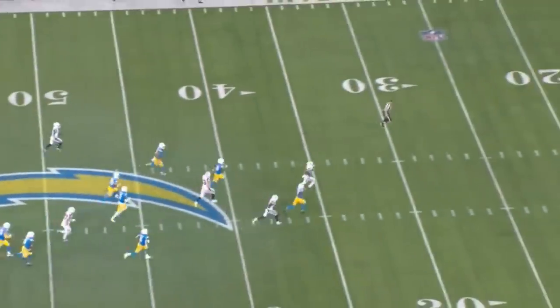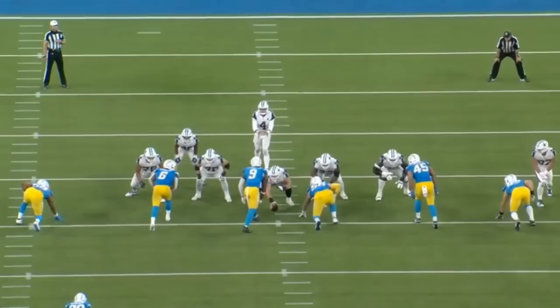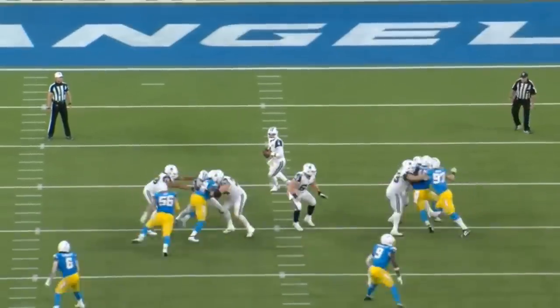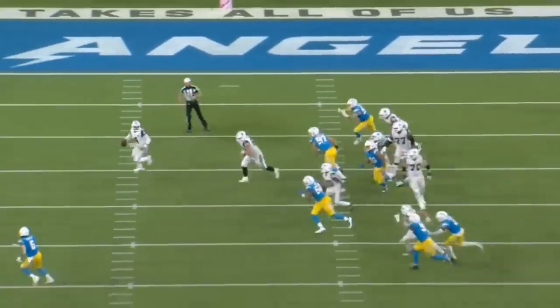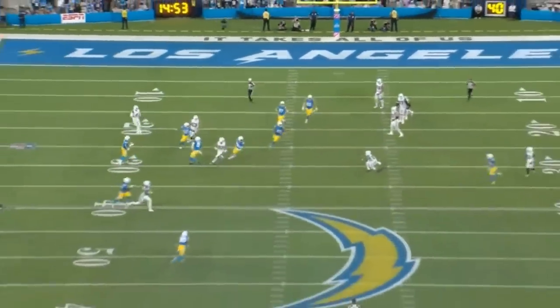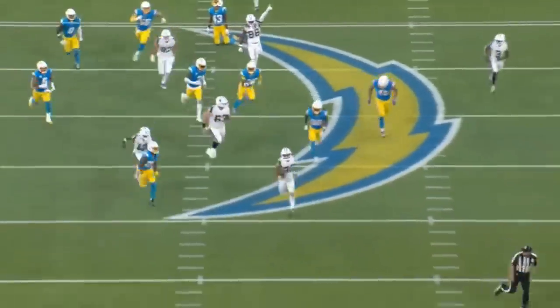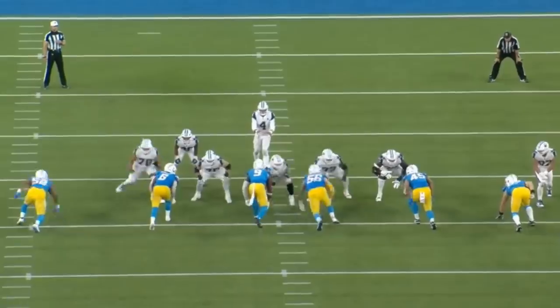Tony Pollard did most of the work, but never underestimate the fact that Dak Prescott extended this play. He basically almost got sacked but was able to get out of there. Keep in mind, the Chargers do have a really good front four. Prescott saw Tony Pollard, threw it cross-body, and hit him. Pollard broke the tackle and took it 60 yards. These are the moments where Dak Prescott really stepped up for the Cowboys.